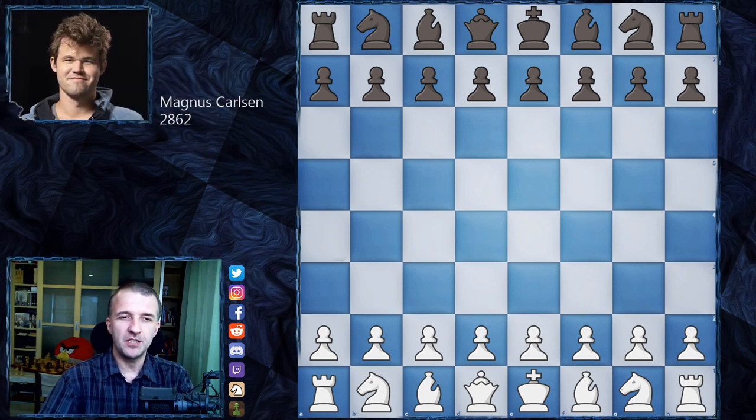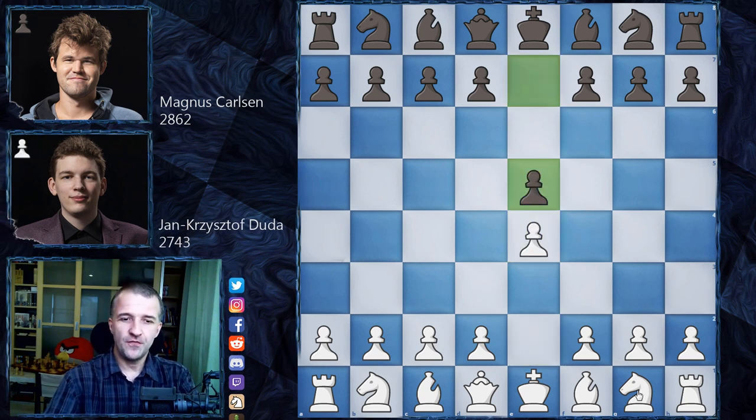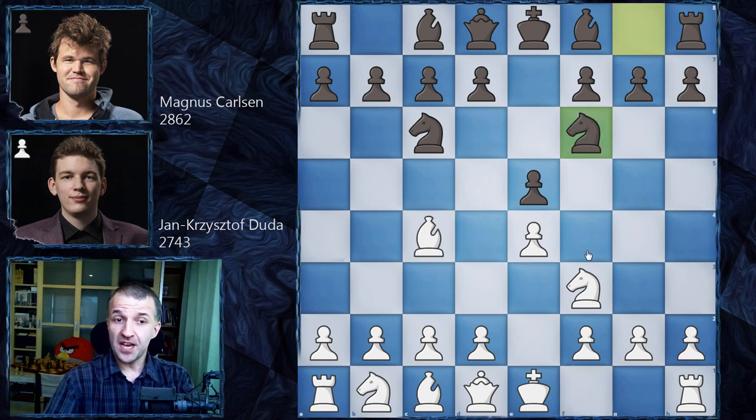Magnus Carlsen with the black pieces plays against Polish number one Jan Krzysztof Duda, who opened with e4 against Magnus Carlsen. So we have e5, Nf3, Nc6, Bc4 — we're going to have some kind of Italian game. Nf6, an invitation for the fried liver attack, but Jan Krzysztof Duda, of course, didn't go for that.